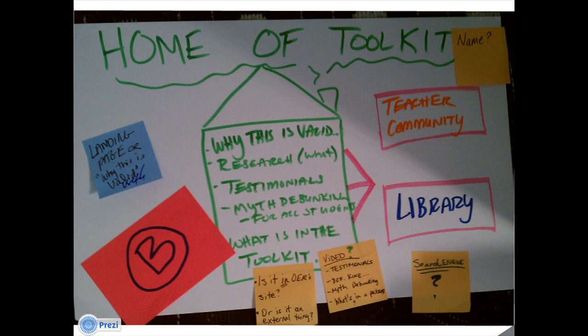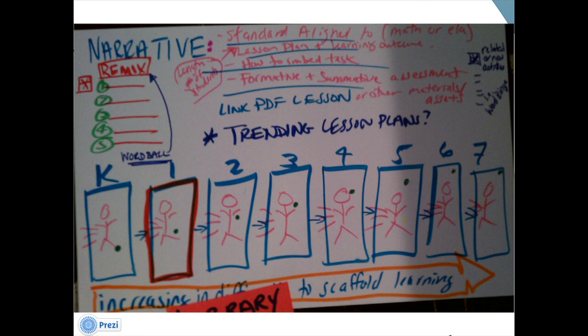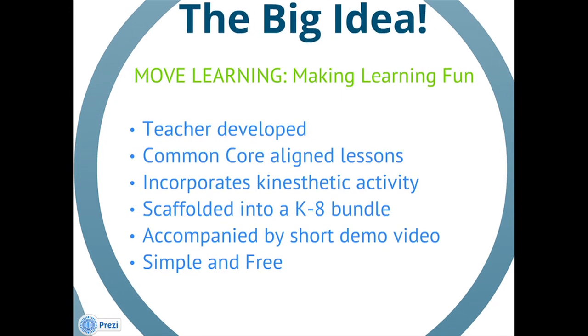We moved into our pilot to create a home for the toolkit and also used the concept of creating a Common Core aligned K-to-8 curriculum. We really came up with our big idea through this process — Move Learning, making learning fun — which is teacher-developed, Common Core aligned lessons that incorporate kinesthetic activity, so movement, scaffolded in a K-to-8 bundle. You can see what happens before and after your classes, so if you have more advanced students, you can move through the process with them.